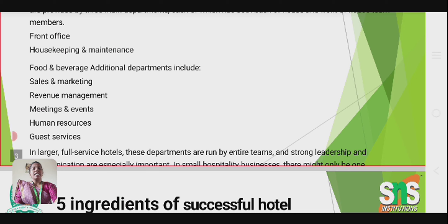Additional departments include sales and marketing, revenue management, meetings and events, human resources, and guest service.